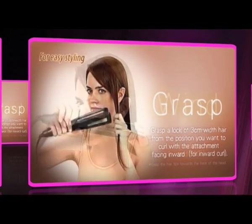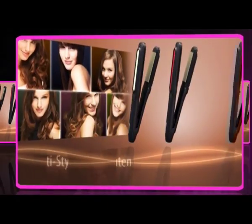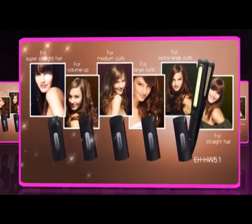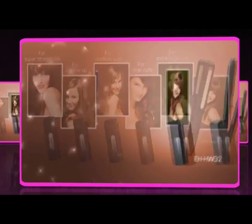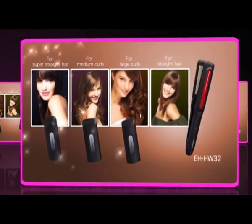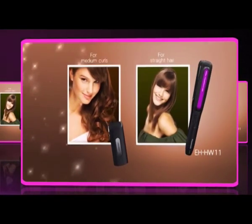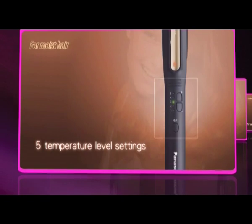It's simple to use — just grasp, wind, and slide. Three models available: EH-HW51 with five attachments for six hairstyles, EH-HW32 with three attachments for four hairstyles, and EH-HW11 with one attachment for two hairstyles. Five temperature level settings for various hair types and conditions.